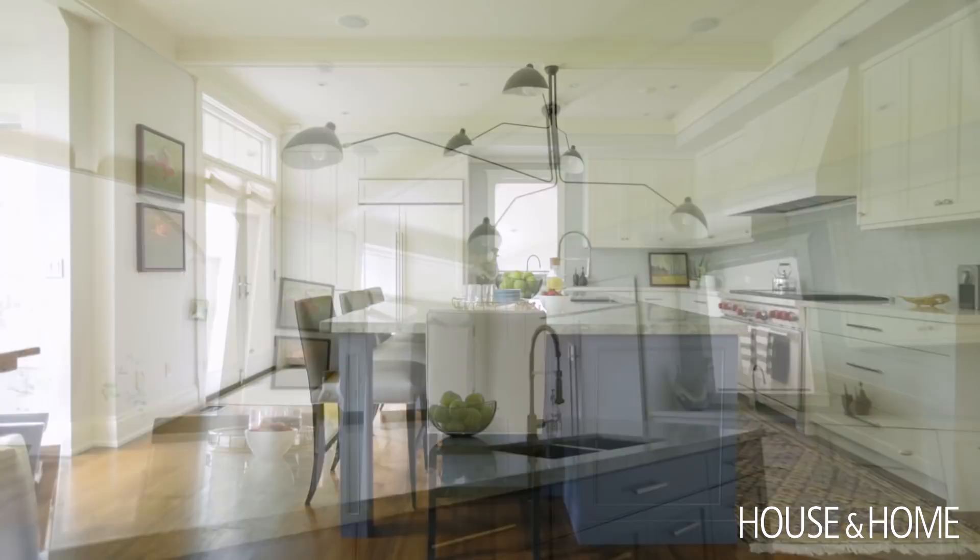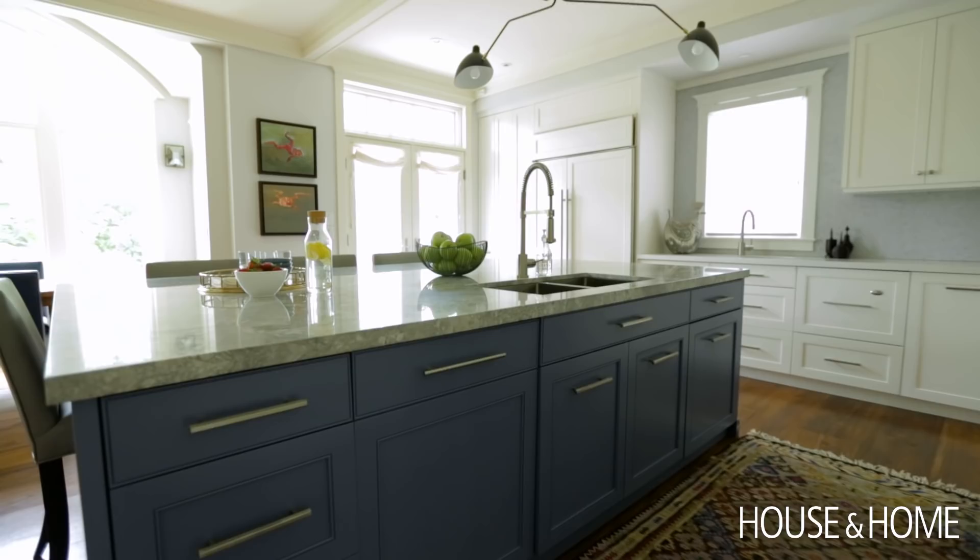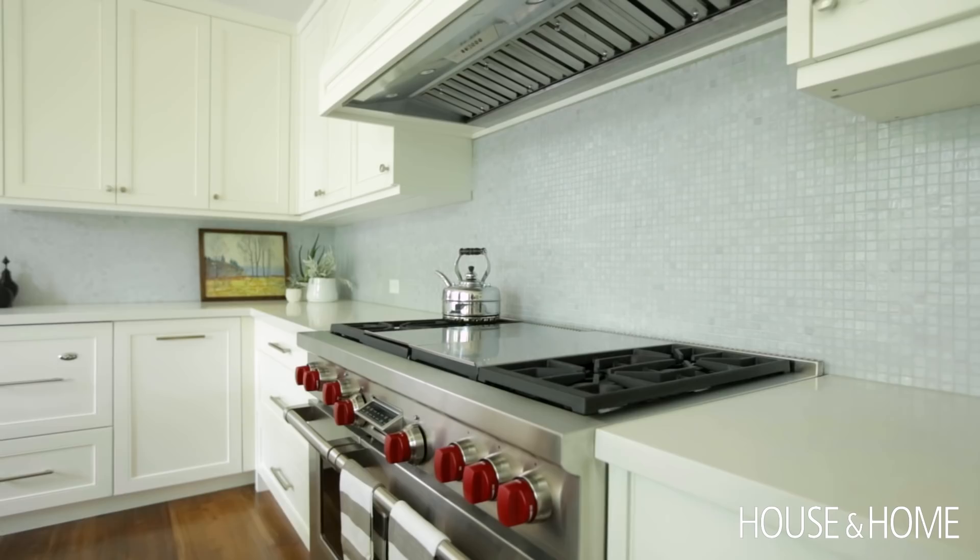Bringing in texture was really important. The backsplash is an example — it's very subtle, but that imperfect edge on the glass tiles is just a little bit rustic. It's not totally modern; it has a nice patina that it brings to the space.